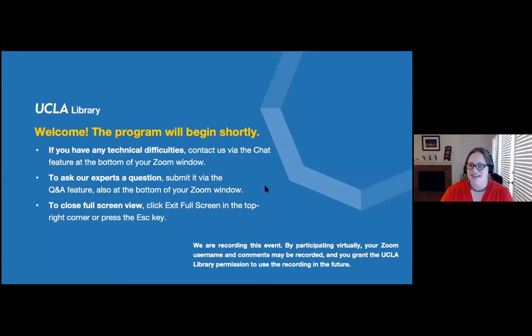Thank you all for joining us today for a discussion with the Sciences Libraries on how we're helping advance student success in the sciences. We do have an option for closed captioning that you can see in the bottom menu options to your right. If you'd like to receive closed captioning for this event, you can turn it on there.